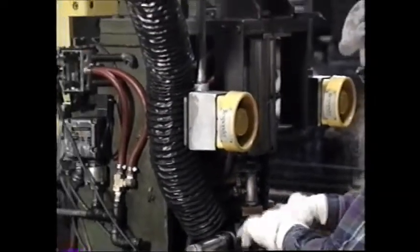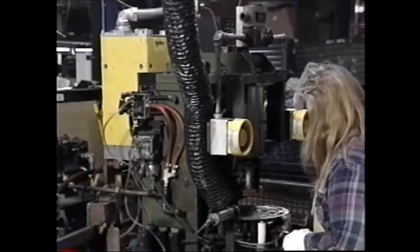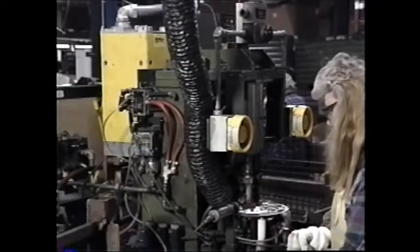Today, machine type transformers are predominantly used in press, seam, or rocker arm welding machines. However, machine type welders are only produced on a limited scale today due to the use of more specialized single-purpose machines.